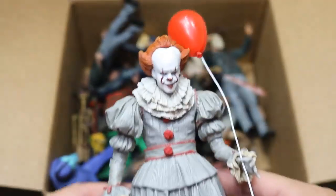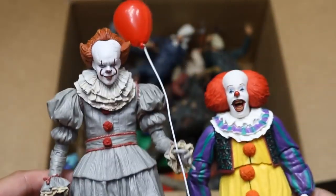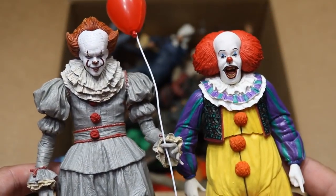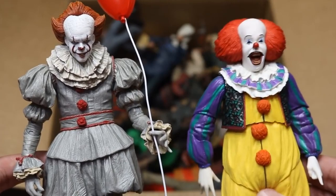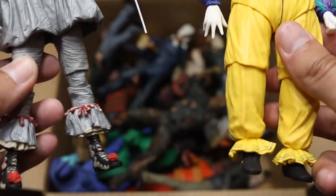Then we have the 2017 Pennywise Edition right there. Which one do you guys like better — do you like the 2017 remake or do you like the original Pennywise better? I think they're both badass. This is a great remake figure, but the original I love so much. It made me laugh more than anything. I just loved Tim Curry as Pennywise so much. So there's both figures right there — both versions of Pennywise.